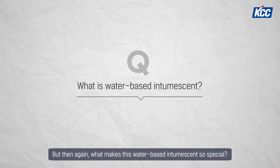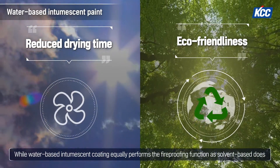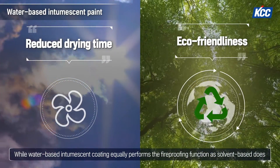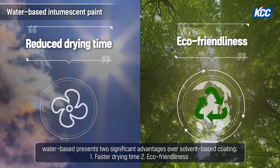But what makes this water-based intumescent so special? While water-based intumescent coating performs the same fireproofing function as solvent-based does, water-based presents two significant advantages over solvent-based.